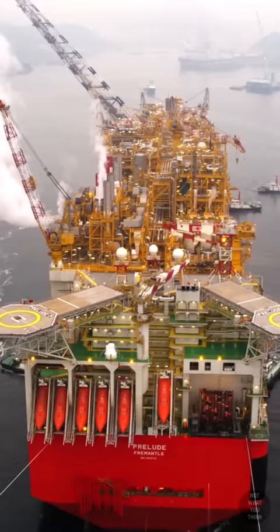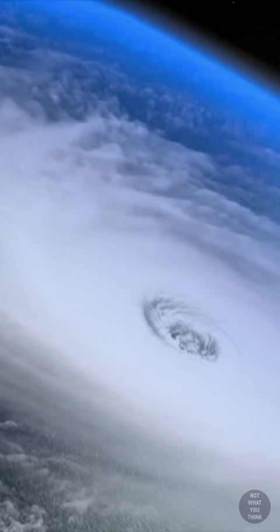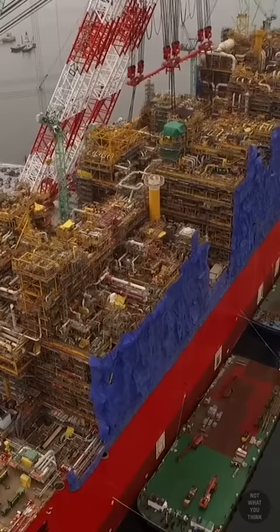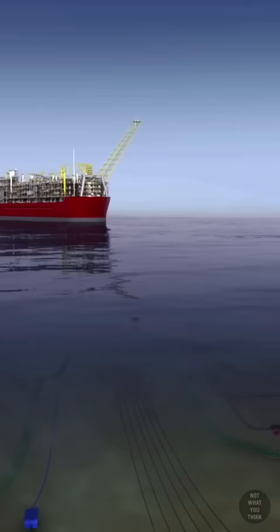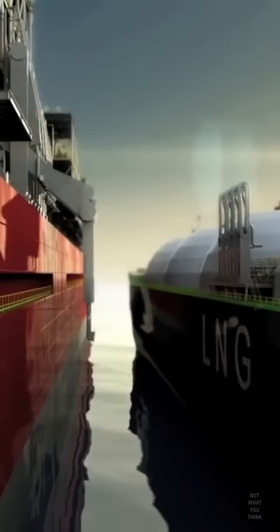This is Prelude, the largest floating structure in the world. But how this giant can withstand Category 5 cyclones is not what you think. At a cost of over 10 billion dollars, Royal Dutch Shell built a floating liquefied natural gas plant which now sits in the middle of the ocean. Prelude cools down the gas from nearby fields to minus 162 degrees Celsius, which shrinks the gas volume by 600 times, allowing for more economical transportation.